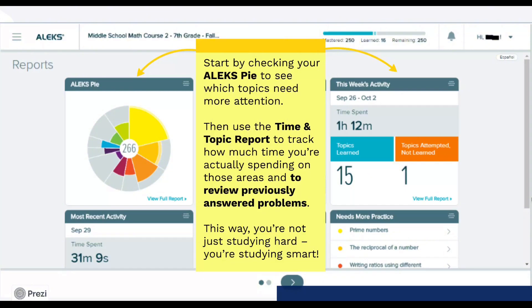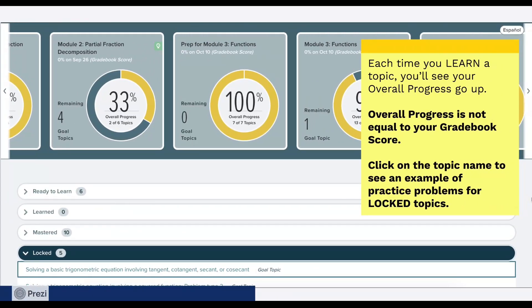Use ALEKS Reports under the Reports tab to get better grades. Start by checking your ALEKS Pie to see which topics need more attention. Then use the Time and Topic Report to track how much time you're actually spending on those areas and to review previously answered problems. This way, you're not just studying hard, you're studying smart. The ALEKS Pie is a visual breakdown of your mastery in each course topic. Each time you learn a topic, you'll see your overall progress go up. Overall progress is not equal to your gradebook score. Click on the topic name to see an example of practice problems for locked topics. Locked topics are topics you are not yet ready to learn because you have yet to learn the prerequisite information to understand the locked topic.